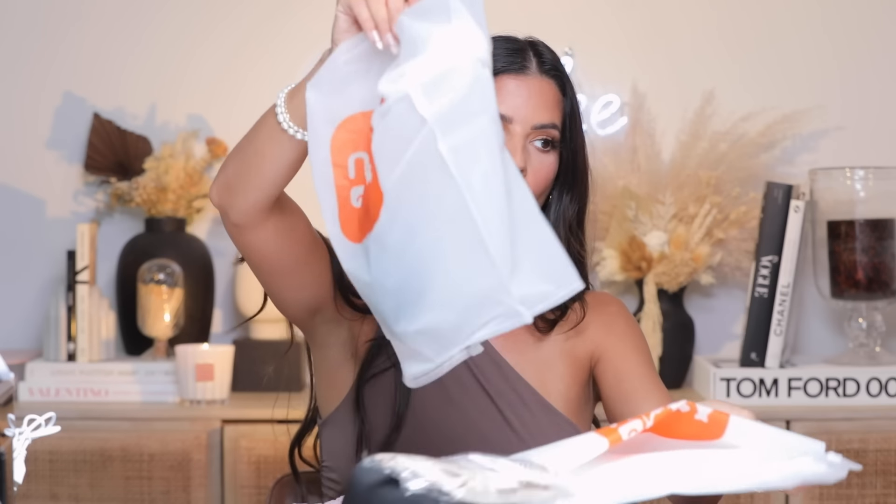Then I got a little bag of fashion accessories! First were these earrings with different little pearl shapes on them — so pretty. I tried them on and I love them, they look so luxe. I feel like these go with my outfit today so we're doing an earring switch-out. I'm an accessory connoisseur!